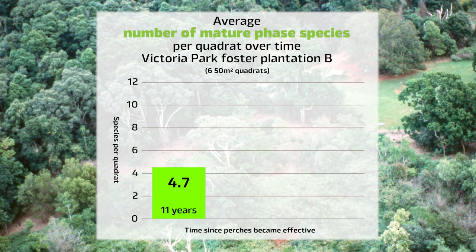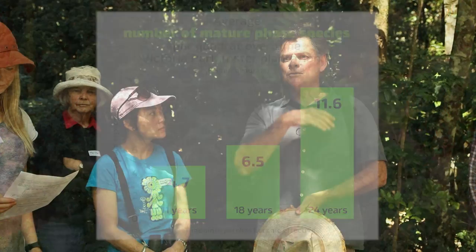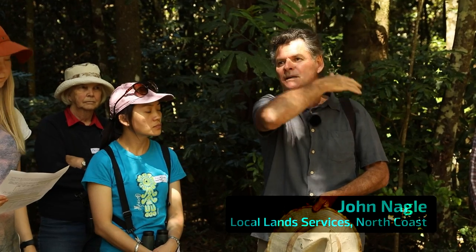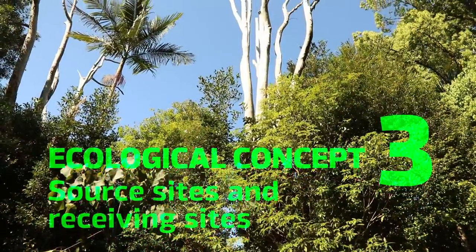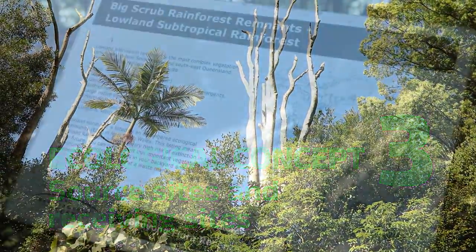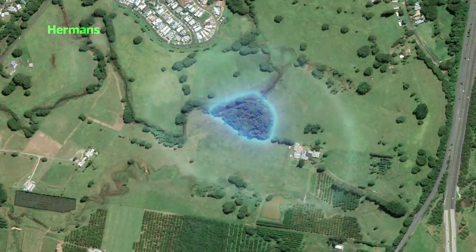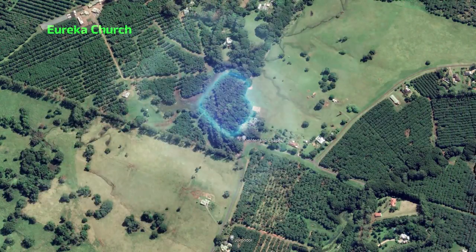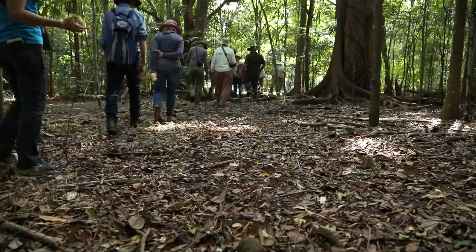In total, 64 species have recruited into these plantations since planting. Trees were planted to facilitate the movement of the Big Scrub out into the wider landscape, and this was the beginning of rainforest restoration in this region in the early 80s. The perch trees are receiving sites for the seed, but the perch effect only works if there are nearby source sites with a good range of species — the sources being the remnants and isolated trees. And if we get the genetics right, the sites being restored can become viable sources themselves.